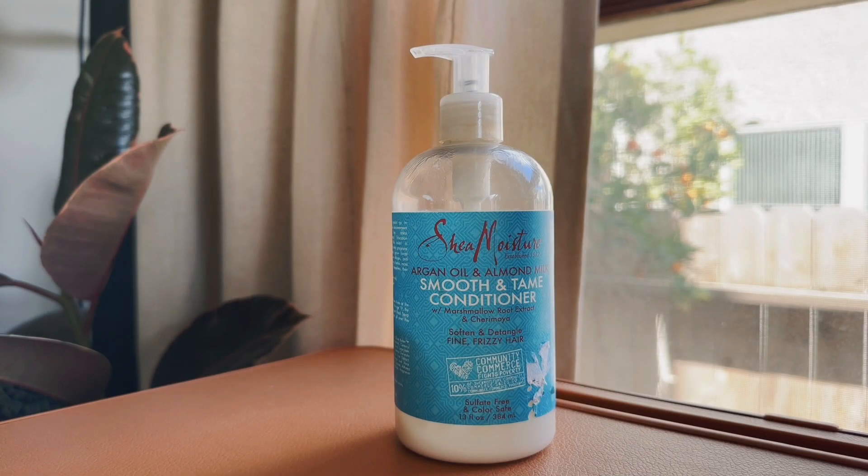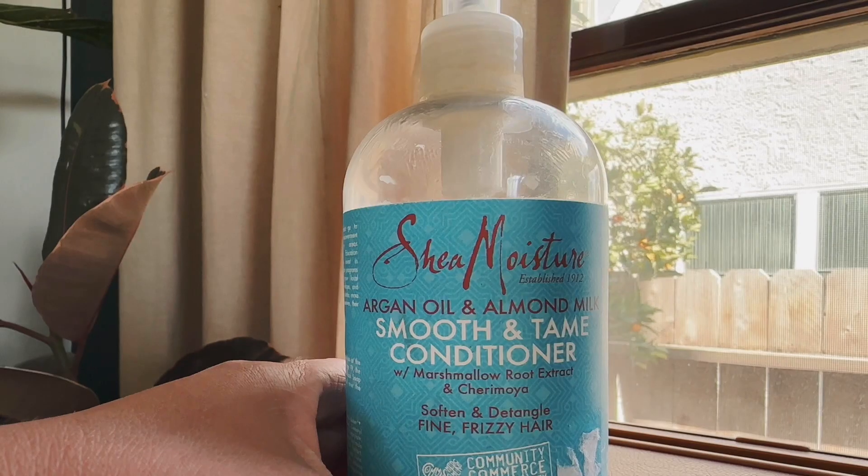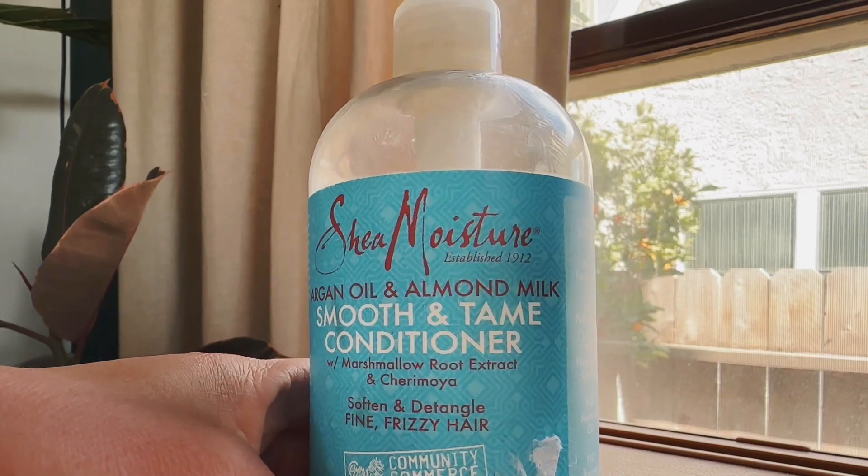It's Leah with a review on this Shea Moisture product. This is the Smooth and Tame conditioner — my absolute go-to for taming my hair and helping with the frizz. It's argan oil and almond milk.